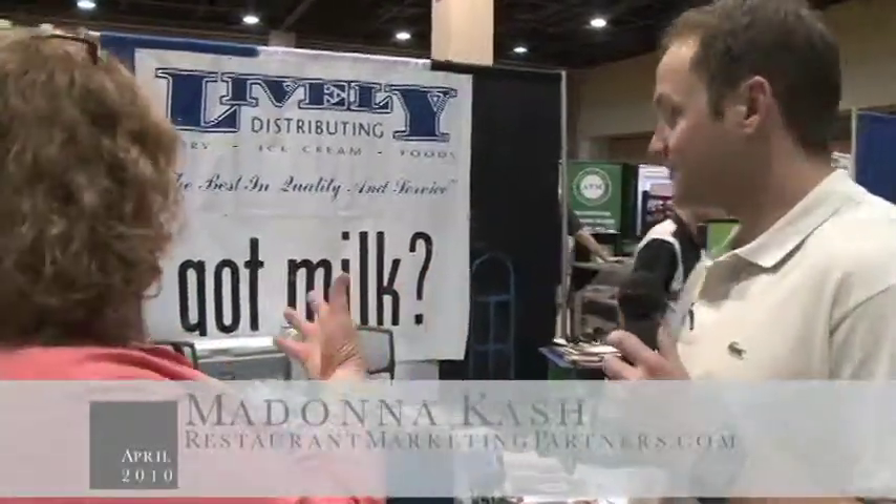Madonna Katz with Restaurant Marketing Partners here at the 3-in-1 show. Today we have Bernard with Lively Distributing — tell us a little bit more about the company.